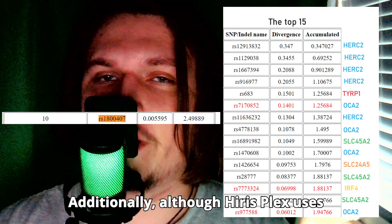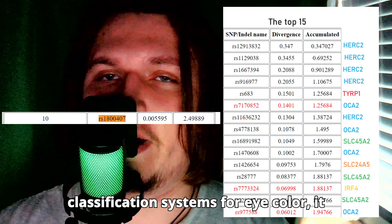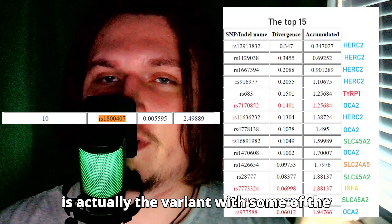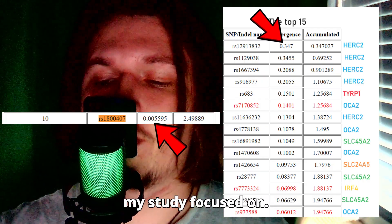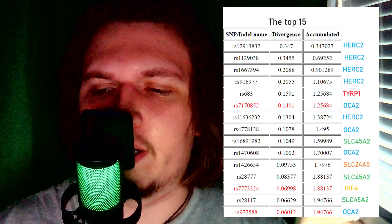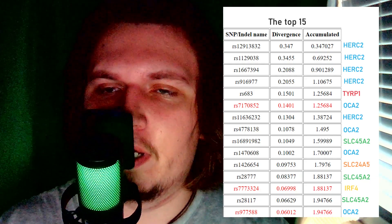Additionally, although HRIS-Plex uses blue eye haplotype 4 in their classification systems for eye color, it is actually the variant with some of the lowest divergence among the list of variants that my study focused on. I compiled a chart of 15 variants with the highest divergence and organized them by the genes they fall into. Here is the chart.